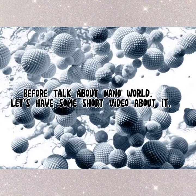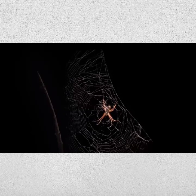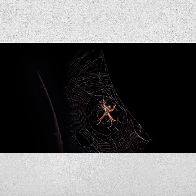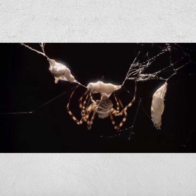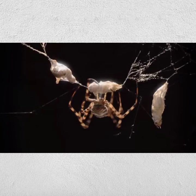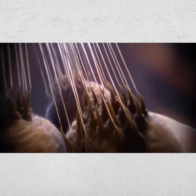Before we talk about the Nanoworld, let's have a short video about it. A spider also harbors secrets. Spider silk thread is pound-for-pound stronger than steel, and yet completely elastic. Imagine what we might build if we could produce a synthetic version. The first step is getting a closer look at spider silk. The journey could take us all the way down to what we call the Nanoworld.